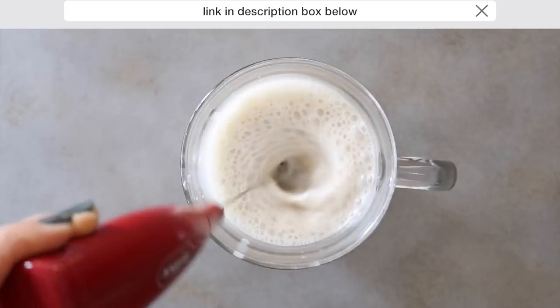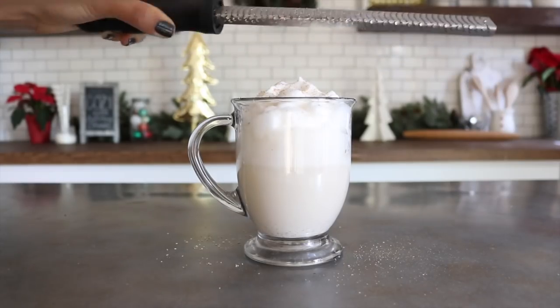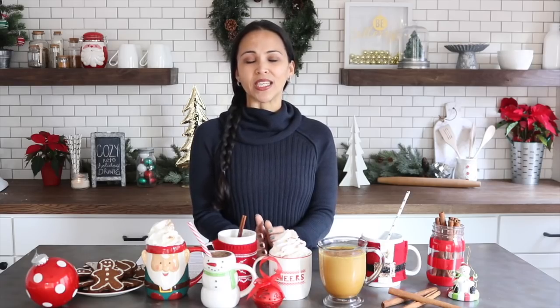The frother makes it easy and gets the drink nice and foamy at the top. Once it's together, add the whipped meringue, whipped cream if you do dairy, or coconut cream if you don't. Sprinkle on a little fresh nutmeg and this drink is ready to go.